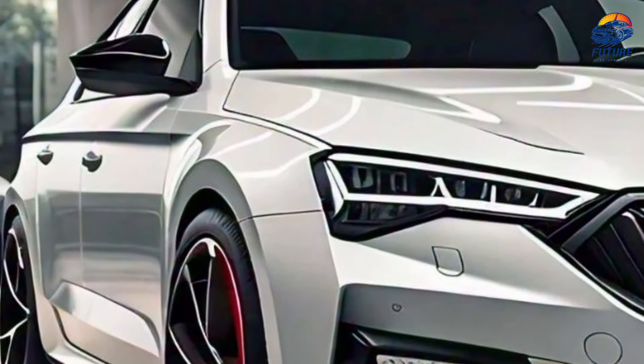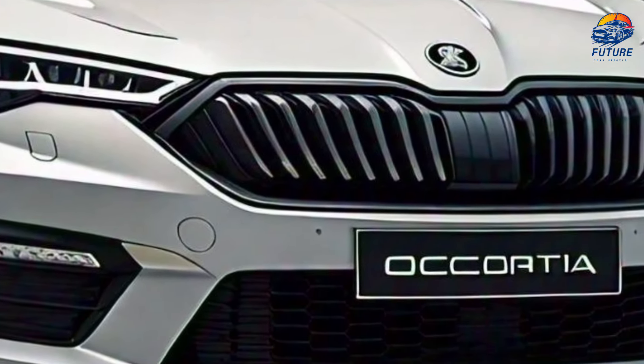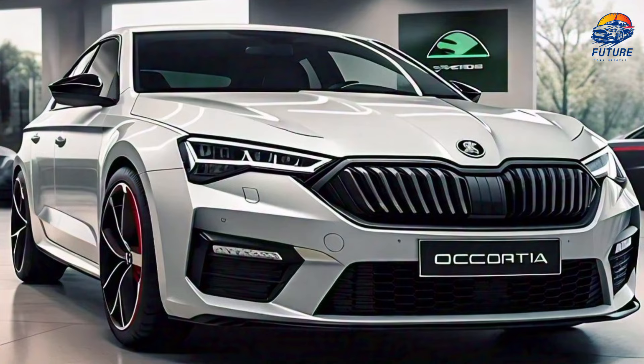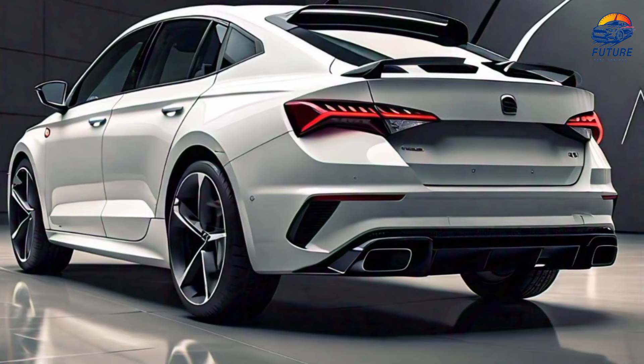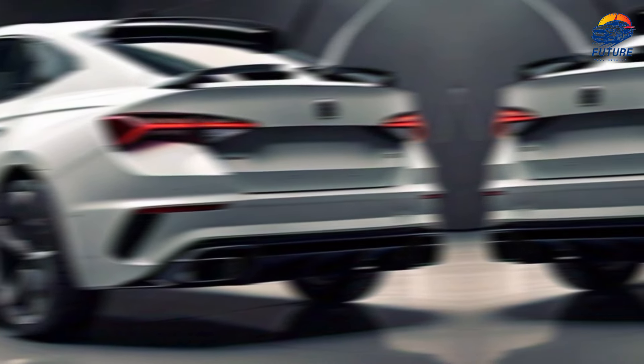Making it as stylish as it is aerodynamic, from the 18-inch alloy wheels to the panoramic sunroof, every detail of the Octavia is crafted for both aesthetics and functionality — a car designed to turn heads and make every journey special.